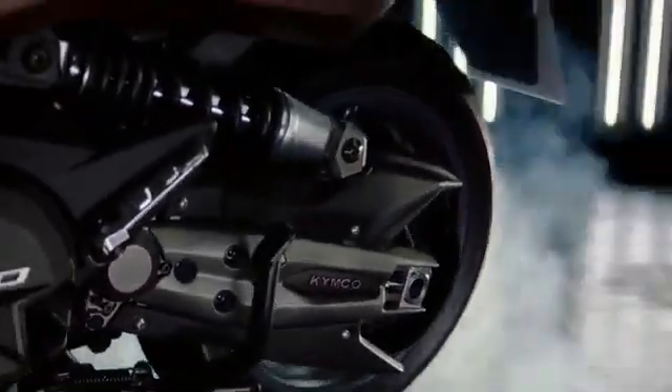Talking about its speed and range, it can accelerate from 0 to 40 kilometers per hour in just 4 seconds. The top speed of this electric scooter is 60 kilometers per hour. The range is 80 kilometers with one swappable battery; since it has two swappable batteries, the total range will be 160 kilometers.